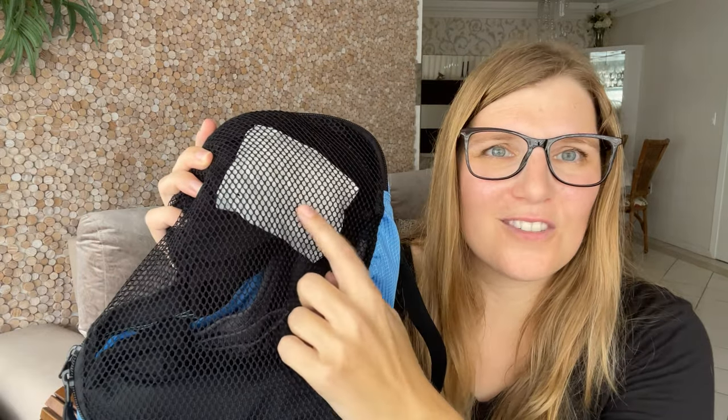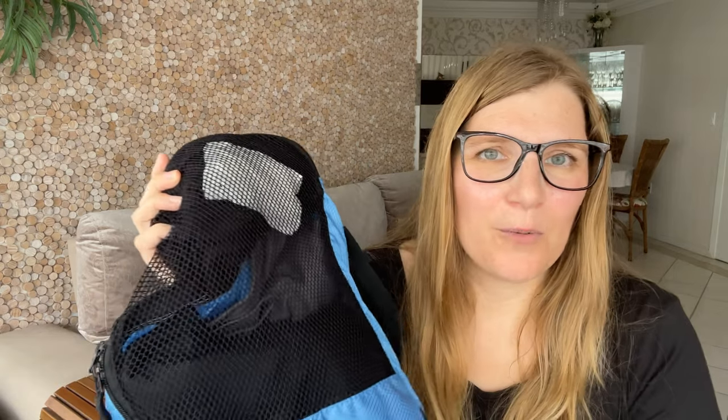Tip number two: especially when you travel a lot and wash on the road, keep a small aroma or scented sachet inside your bags. You can purchase them everywhere. Just always make sure to have one inside and your clothes will always smell nice while traveling.